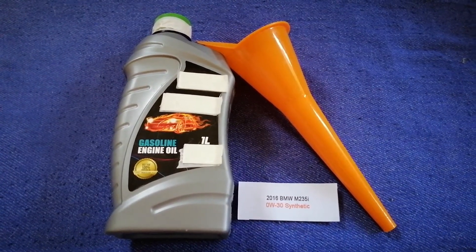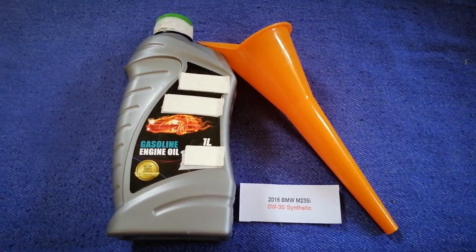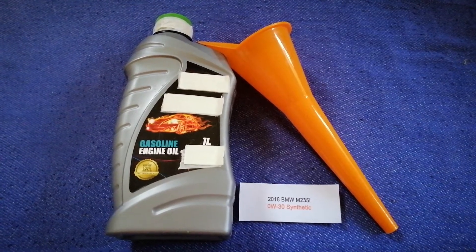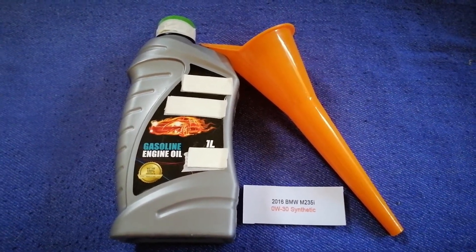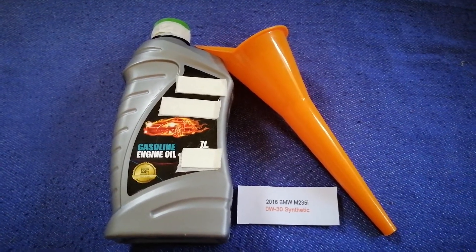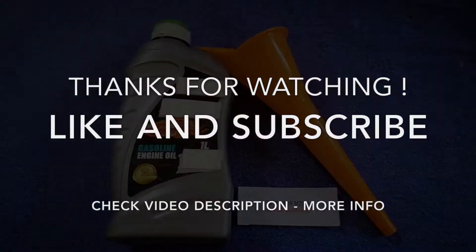If your 2016 BMW M235i uses a different type of oil, or if you know a cheaper place to buy oil for your car, make sure to leave a comment and let the rest of us know. Don't forget to check the video description for the most recent price. Thank you for watching — please like and subscribe.